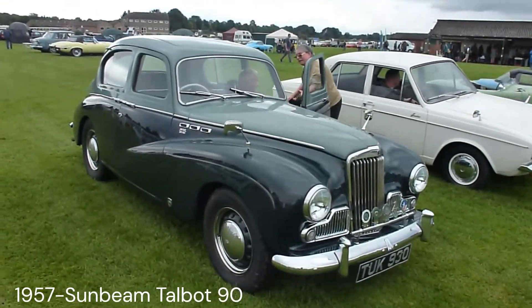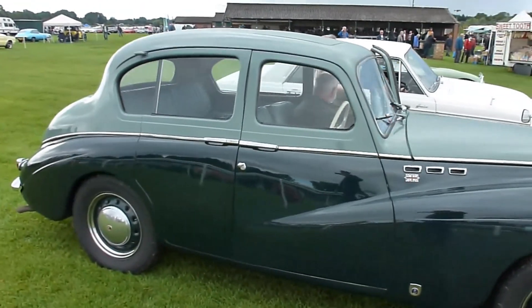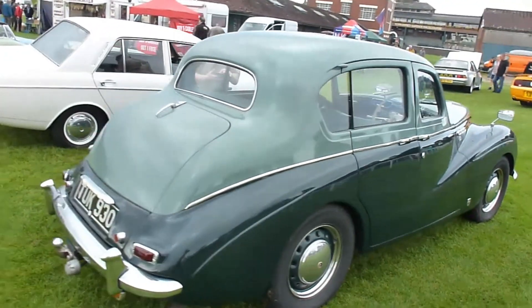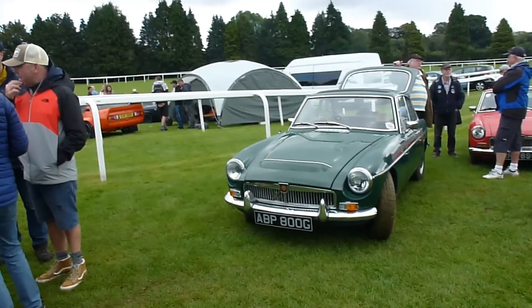The Sunbeam Talbot 90. It's a 1957 model and it's got a 2267cc engine, and what a striking paint job. You also have to remember that back in 1957, to have a British car with metallic paint was quite rare.